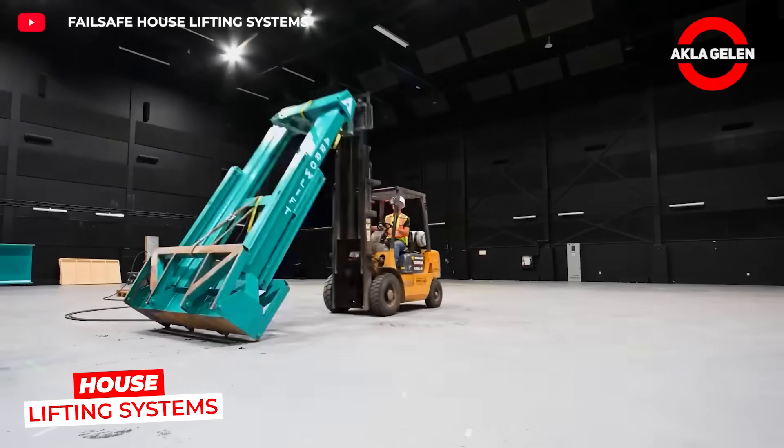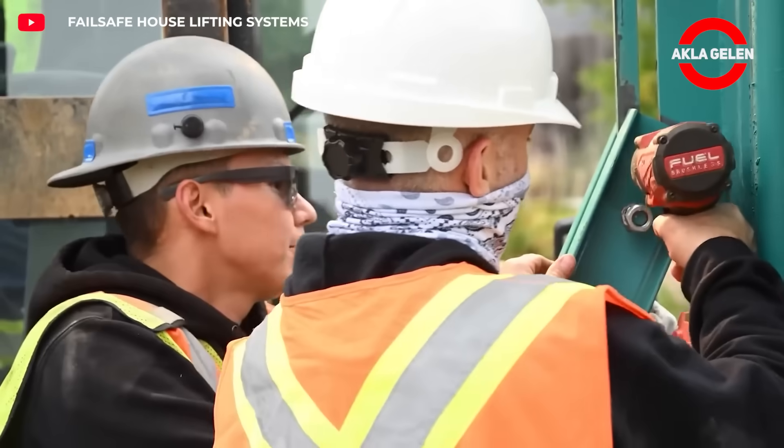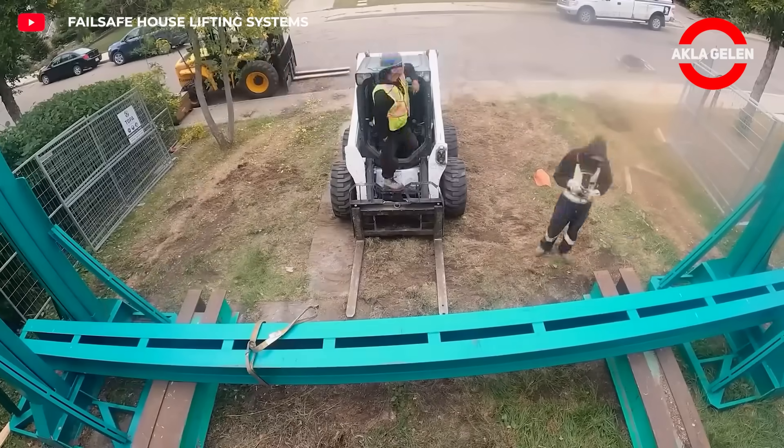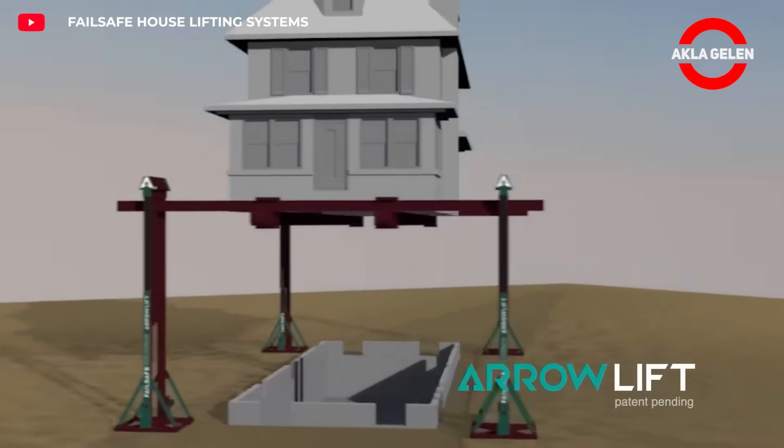Aero lift systems are designed to lift homes safely and in a controlled manner. Hydraulic and mechanical supports ensure stable elevation of structures. This simplifies foundation repairs and restoration work.